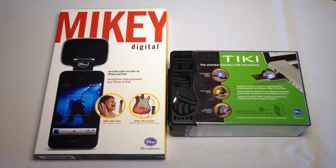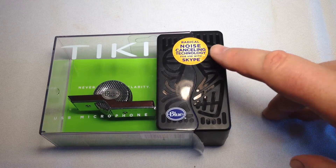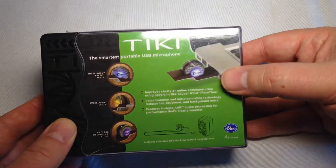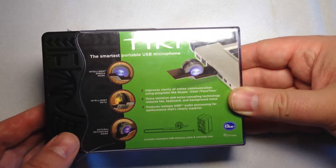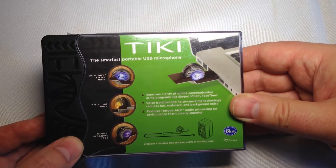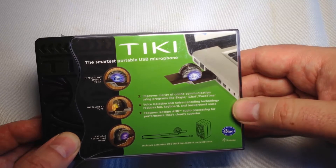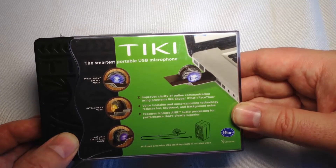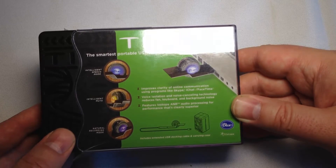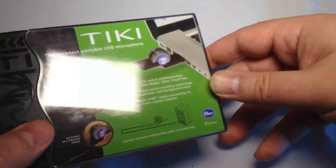So we're going to review these two and see what we think. Let's take a look at the Tiki here. It's basically got radical noise canceling technology for use with Skype. It's a USB microphone. You can plug this into your laptop's USB port and away you go — the smallest portable USB microphone. It's got intelligent speech mode, intelligent mute, and natural recording mode. It improves the clarity of online communications using programs like Skype, iChat, and FaceTime. The voice isolation and noise canceling technology reduces fan, keyboard, and background noise — especially with a loud keyboard fan. It features iZotope ANR audio processing for performance that's clearly superior, and includes an extended USB docking cable and a carrying case.